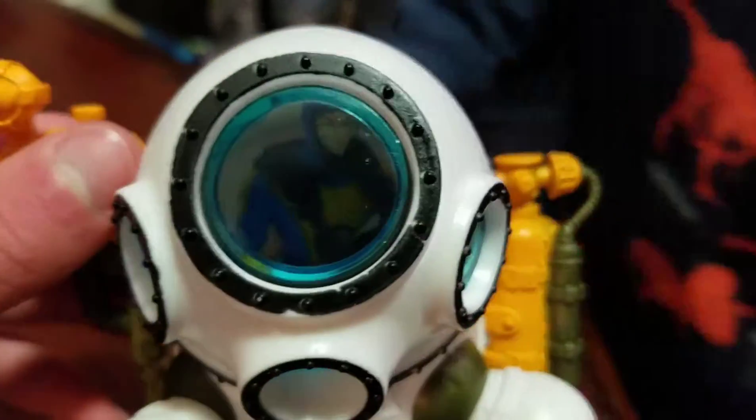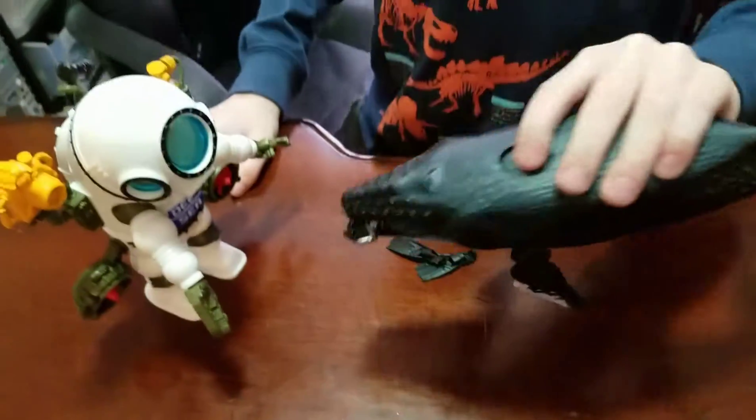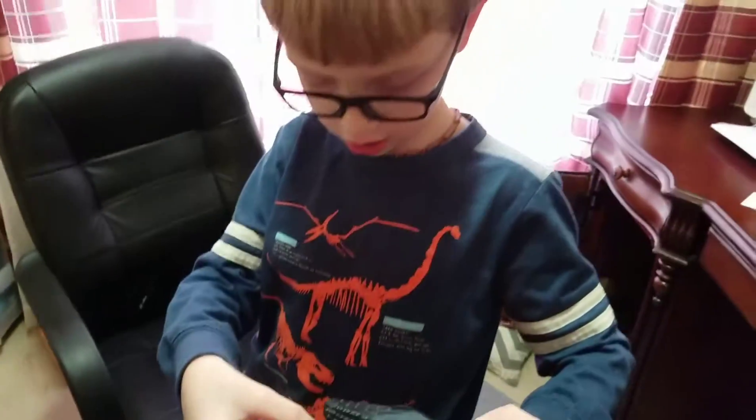And here we go, and here's the whale. Okay, here's the whale. You press the button and it chomps down. Oh my! Alright, try like and subscribe. See you later! Bye!